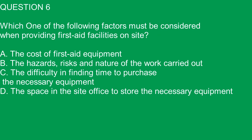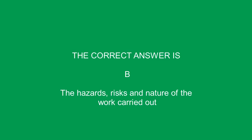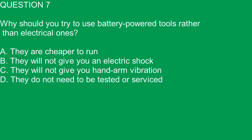Question 6. Which one of the following factors must be considered when providing first aid facilities on site? A. The cost of first aid equipment. B. The hazards, risks and nature of the work carried out. C. The difficulty in finding time to purchase the necessary equipment. D. The space in the site office to store the necessary equipment. The correct answer is B. The hazards, risks and nature of the work carried out.